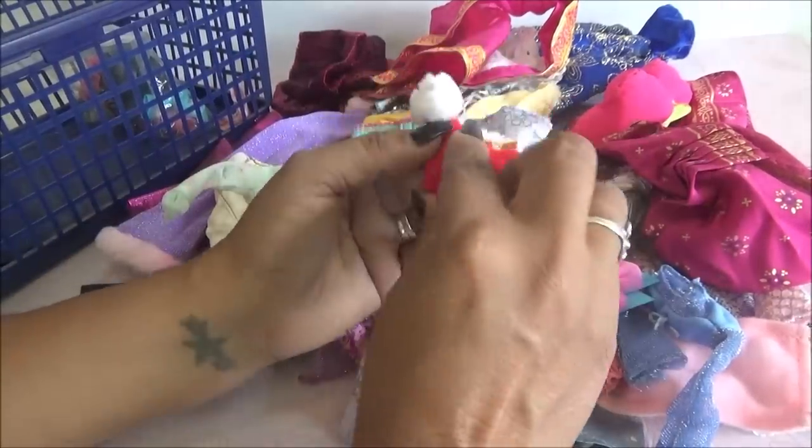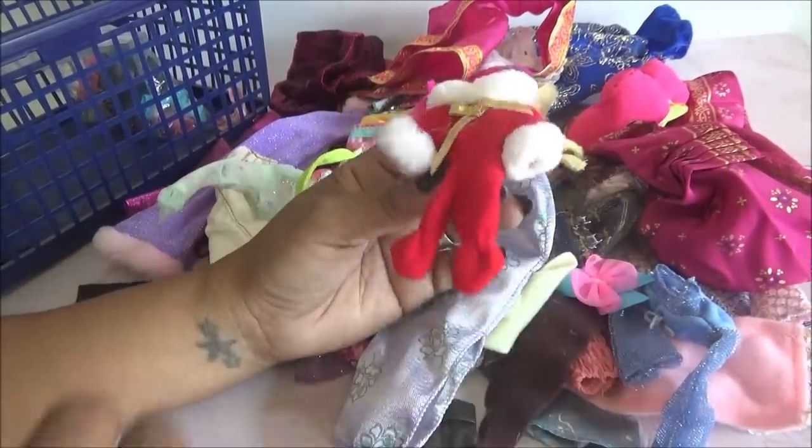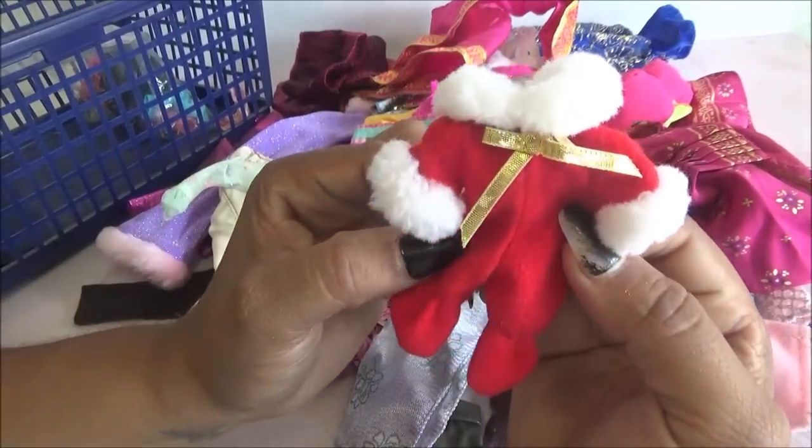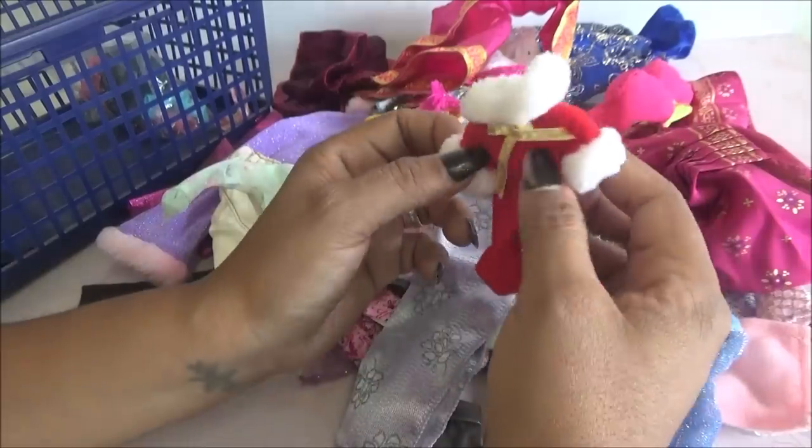Este está perfecto para la navidad. De hecho creo que de este tengo uno, pero qué bueno que me haya salido otro, porque así tengo para ponerle a mis dos muñequitas. Miren qué bonito. Uno para Annie y uno para Carla.